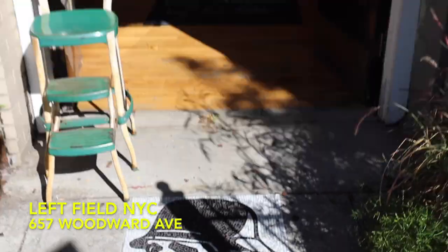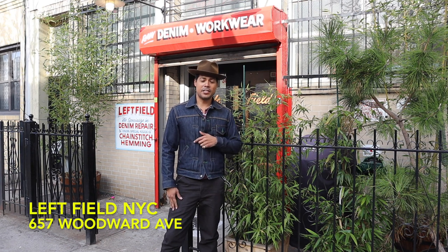Today I am in Queens, New York, in front of an old sweater factory which is now the home to Leftfield NYC. I'm actually wearing Leftfield today — I have on a Mule Skinner jacket with selvage denim, and these chinos in chocolate from Leftfield. Quite impressive when you look at the details.